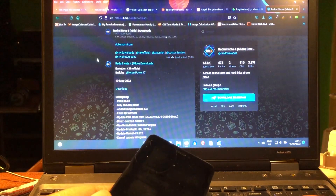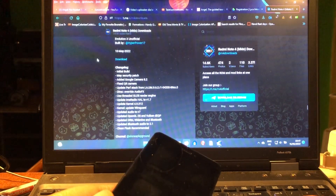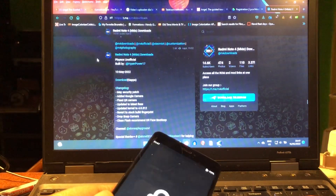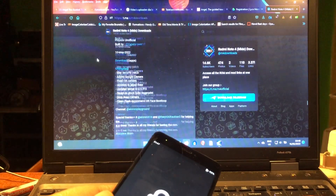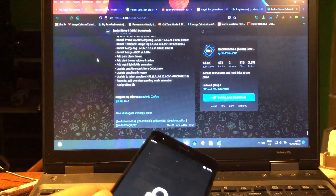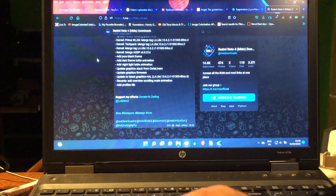We also have Evolution X unofficial by HyperPower, released on the 10th of May - should have the security patches from May as well, I think, not sure. And Pixie OS by HyperPower as well, released on the 10th. So there are a whole lot of ROMs here for your Mido.